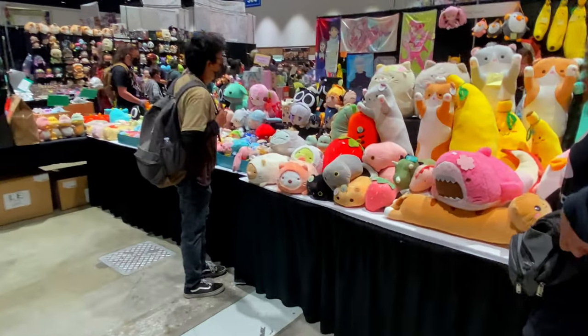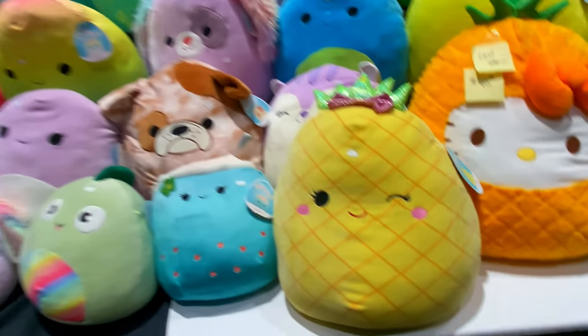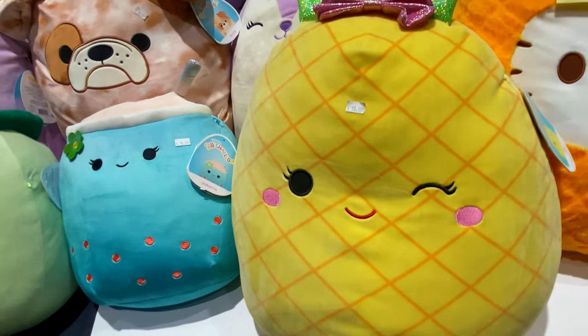Plushies are another popular souvenir. You may think plushies are something for little kids, but I mostly see adults buying them. And I have to admit, I can understand the appeal. Some of them are pretty cute.